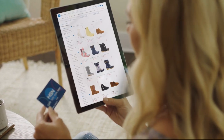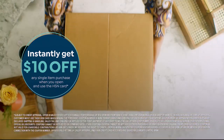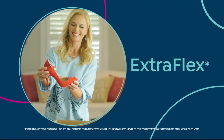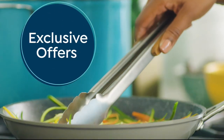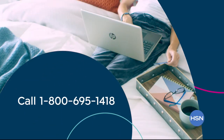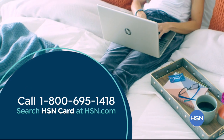Shop like a VIP with the HSN credit card. Apply now and instantly get $10 off when you're approved. As an HSN card member, you'll get perks like extra flex on jewelry, beauty, and fashion purchases all day, every day. Plus VIP financing, VIP easy returns, exclusive offers, and there's no annual fee. Apply now — call 1-800-695-1418 or search HSN card at hsn.com.